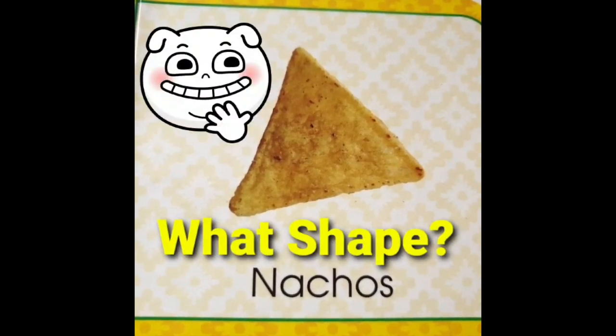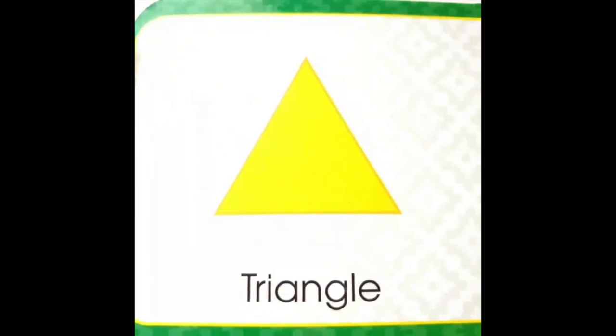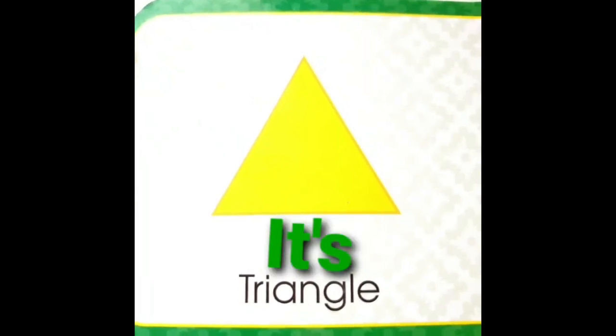This is nachos. Wow, this looks yummy. What shape is nachos? It's a triangle. Yippee!